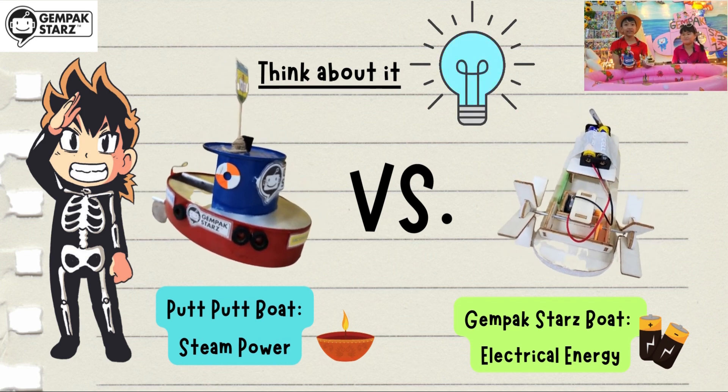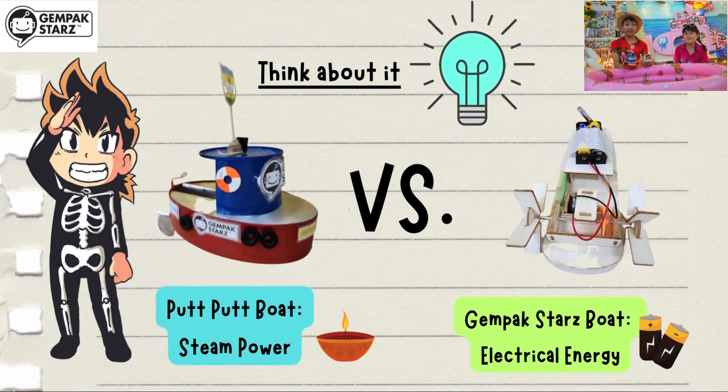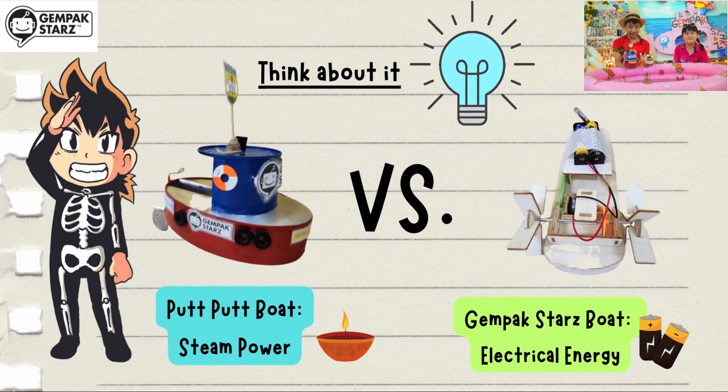The engine is different. The steam engine is powered by steam, while the other engine is powered by electrical energy. Then that electrical energy is converted into kinetic energy.